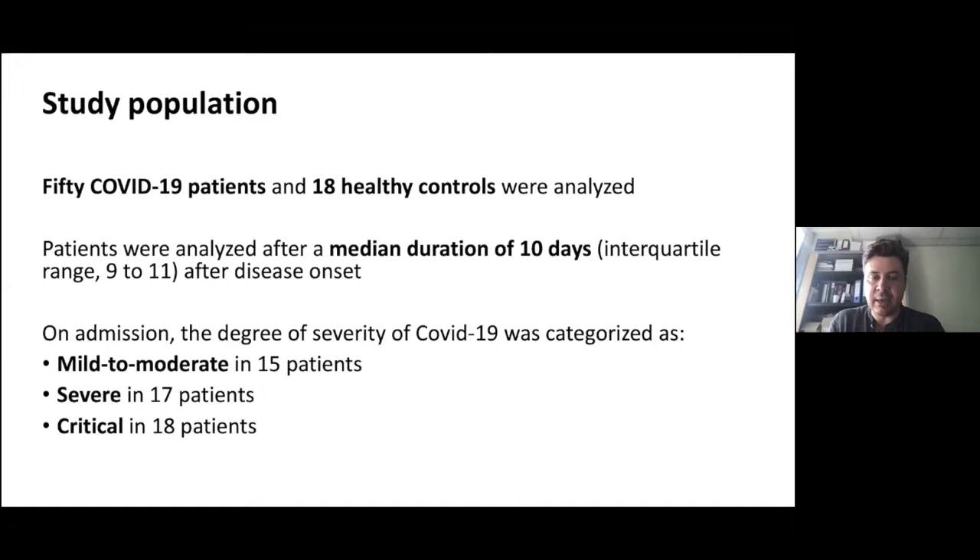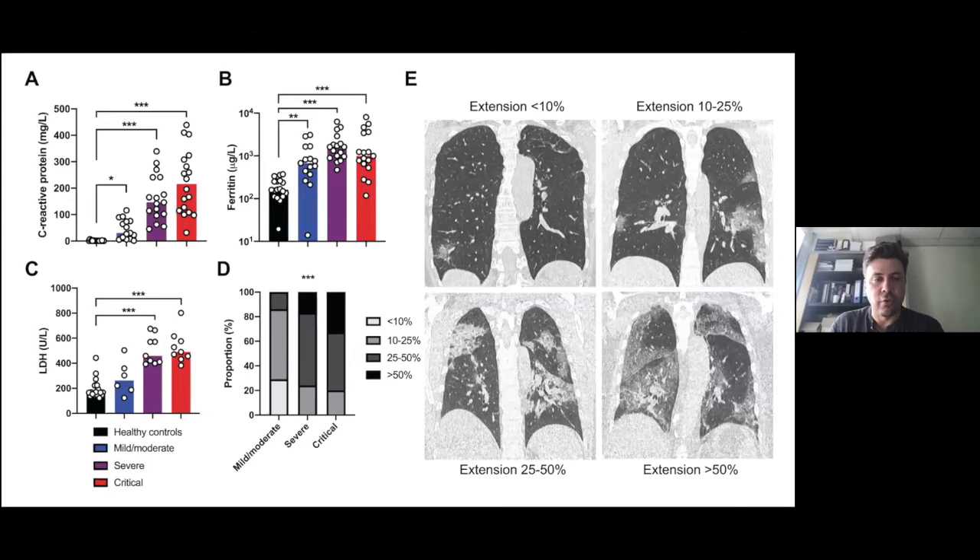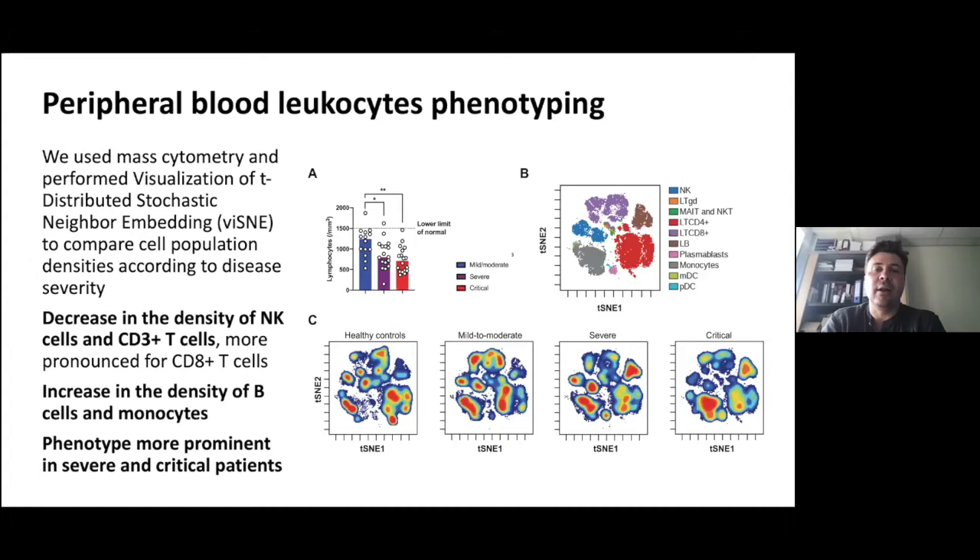What was really important in our work — because timing of analysis is critical in this very dynamic infection — was that our time of analysis was after a median duration of 10 days after the first symptoms, which was precisely the timing associated with worsening of the disease. The C-reactive protein was markedly increased in severe and critical patients, lactate dehydrogenase increased with severity, and severe and critical patients more frequently showed extended infection on CT scan.